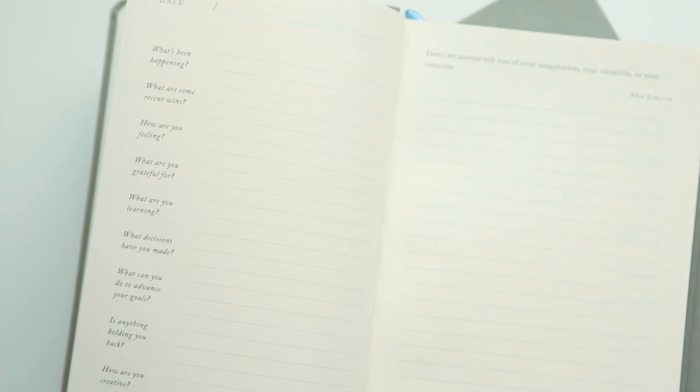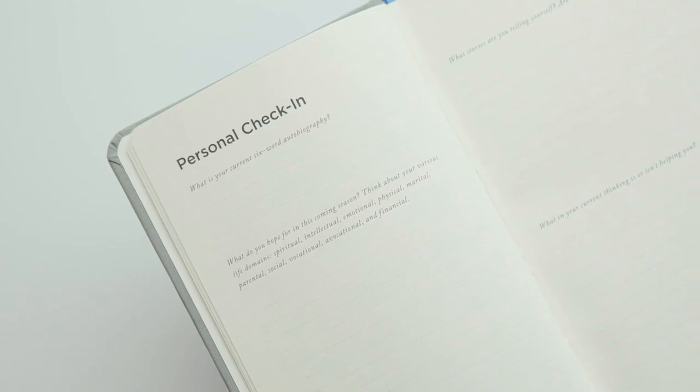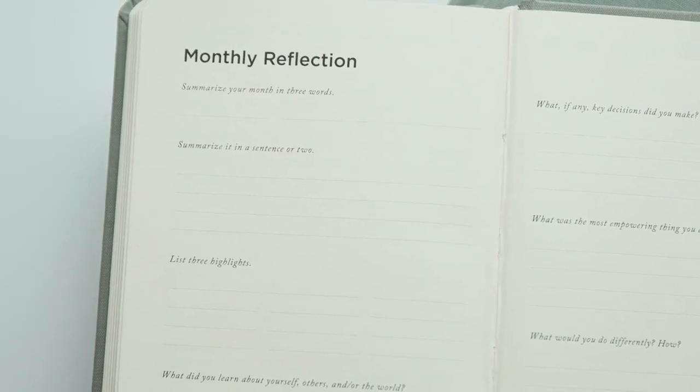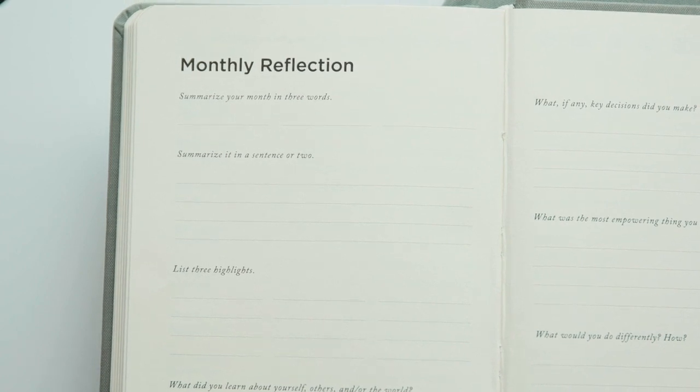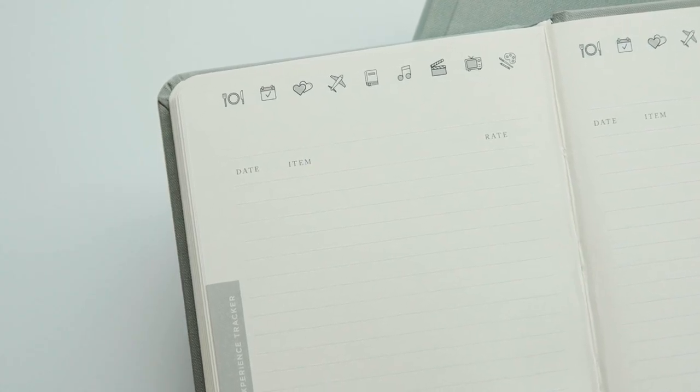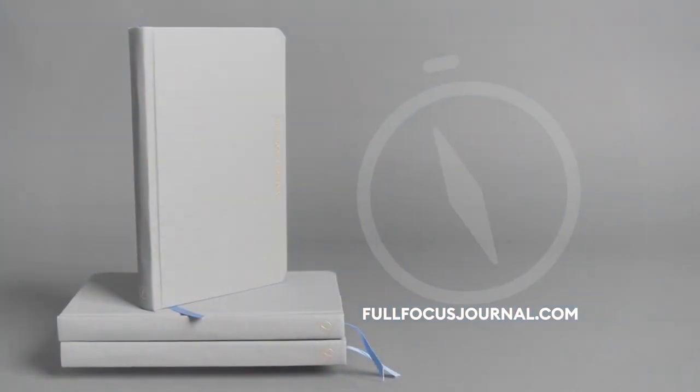The Full Focus Journal is built around 8 simple but significant questions, plus a bonus question each day. Its convenient 5x7 size makes it perfect for on-the-go achievers. The monthly reflection gives writers a holistic understanding of every season. There's also an experience tracker where you can record special moments and life lessons. I'm convinced the easiest way to start your journaling habit is with the Full Focus Journal. Buy one today at FullFocusJournal.com.